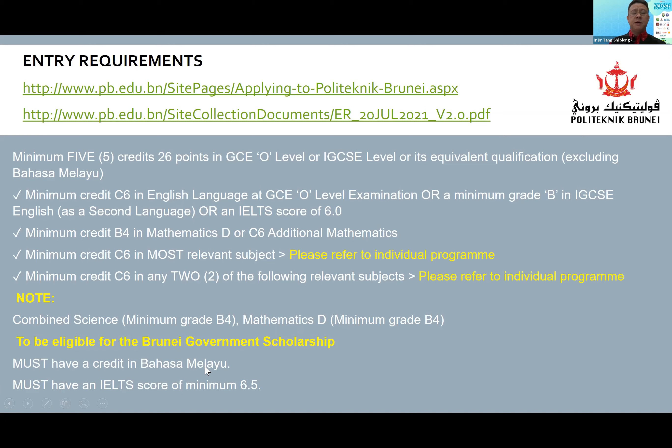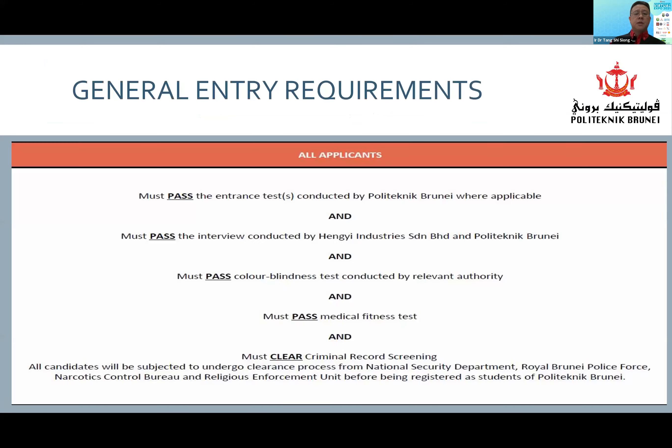Just for your info, to be eligible for the Brunei government scholarship, you must have a credit in Bahasa Melayu, and for those coming in with IELTS, you must have a minimum score of 6.5. Moving on, all applicants must pass an entrance test conducted by Polytechnic Brunei — a maths and English test for those who do not have credit in those subjects.